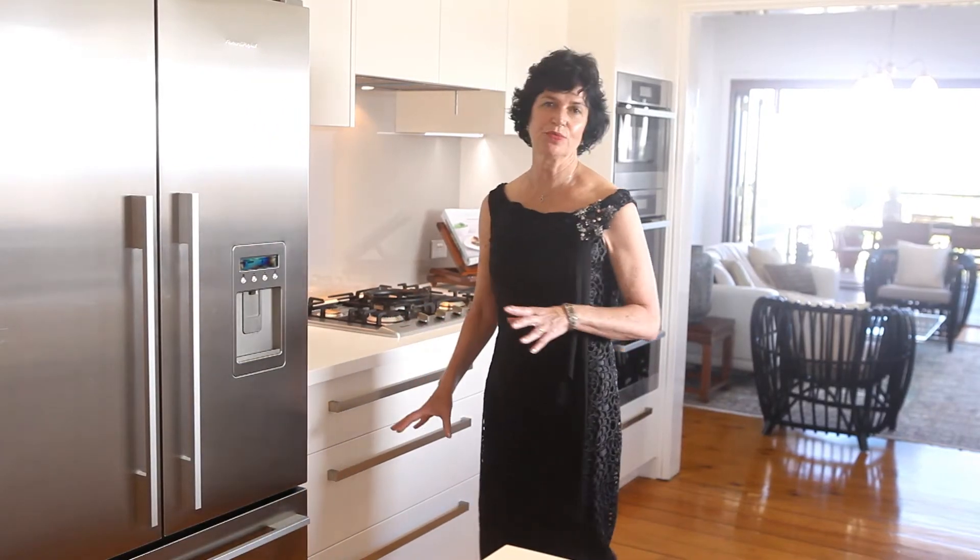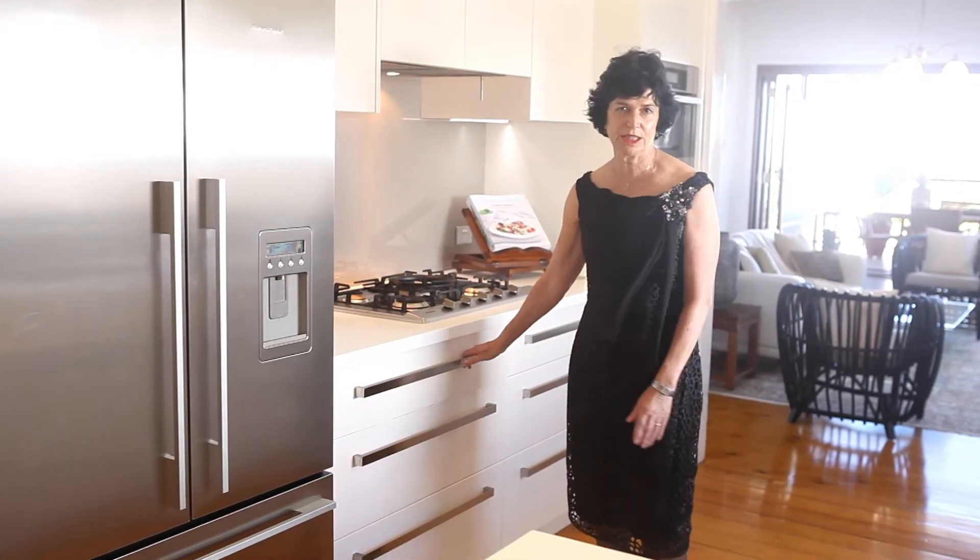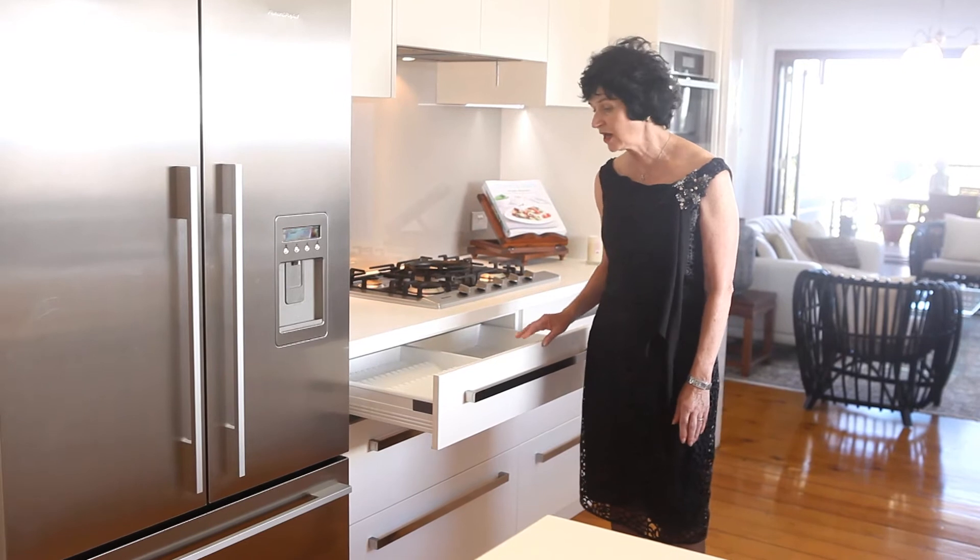Behind me are the two bedrooms, quite private, and through here is the kitchen. A clean, white, efficient kitchen — the kitchen was actually put in about two years ago, and we definitely invite you to open all the drawers because the efficiency of this kitchen is a delight.